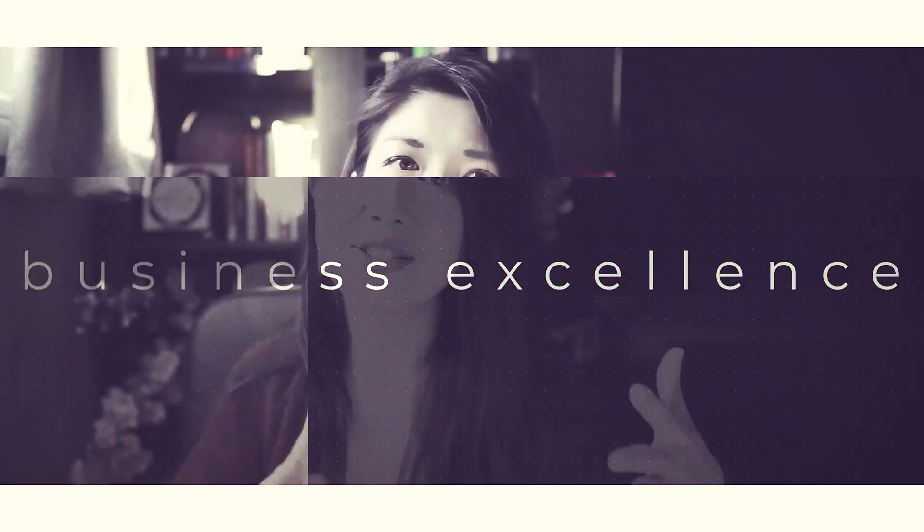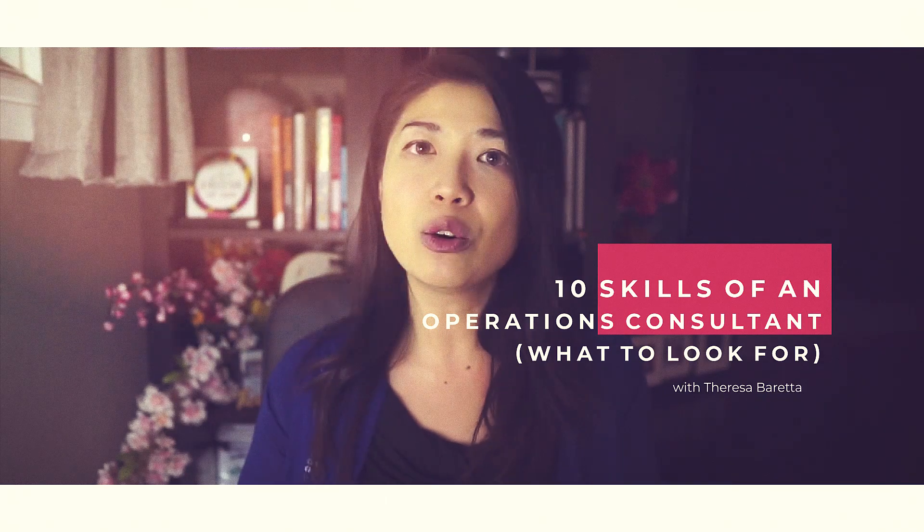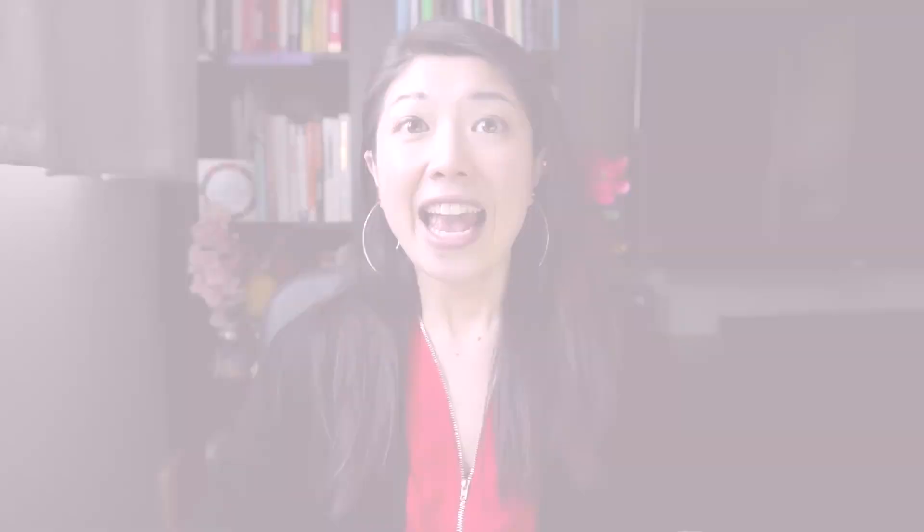So grab a warm cup of coffee, hit the subscribe and notification button, and let's dive in. Hey, hey CEOs, welcome back to my channel, the best place for creative CEOs, consultants, and contractors. If you're brand new here, I'm Teresa, operations consultant behind Loop Link, and I'm here to help you complete the loop in your business operations and expand your agency with excellence.